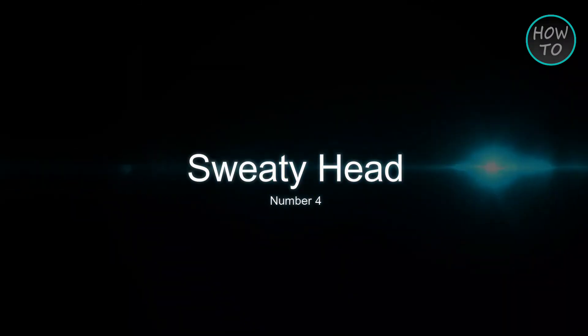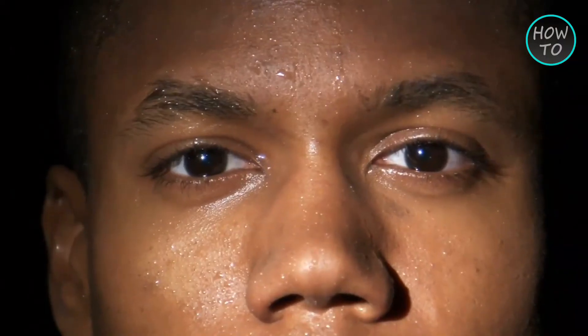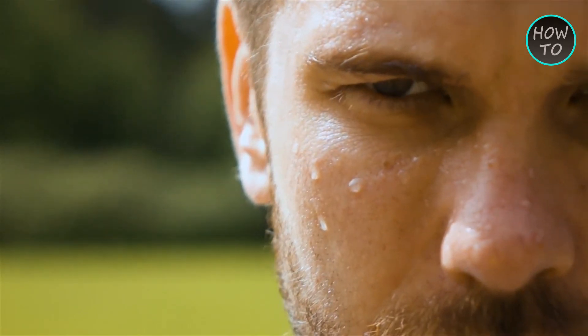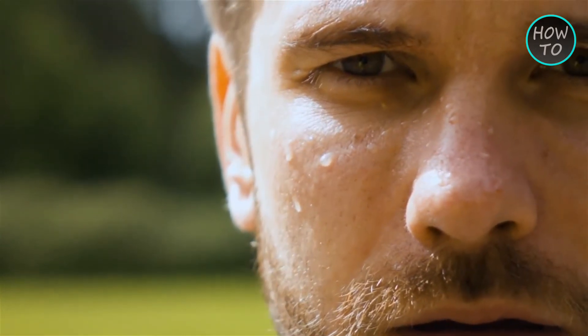Number 4: Sweaty Head. A sweaty head is one of the first signs of vitamin D deficiency. Many physicians used to ask new mothers if their newborn child was experiencing a sweaty head. Excessive sweating in newborns due to neuromuscular irritability is still described as an early symptom of vitamin D deficiency.